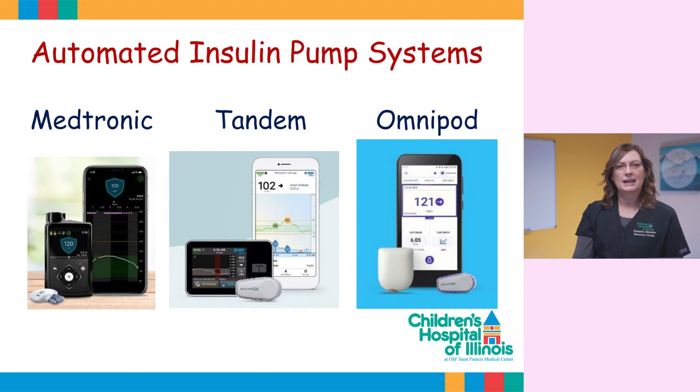We at the Pediatric Diabetes Resource Center use three pumps with this technology: Medtronic, Tandem, and Omnipod.